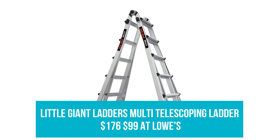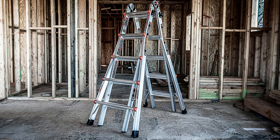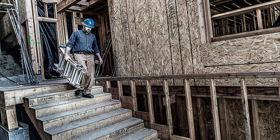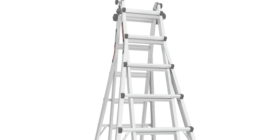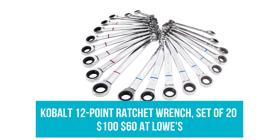Little Giant Ladder's Multi-Telescoping Ladder: Was $176, now $99 at Lowe's. Take your DIY and renovation projects to literal new heights with this lightweight telescoping ladder that's easily convertible, whether you're leaning it against a wall or propping yourself up on its A-frame.